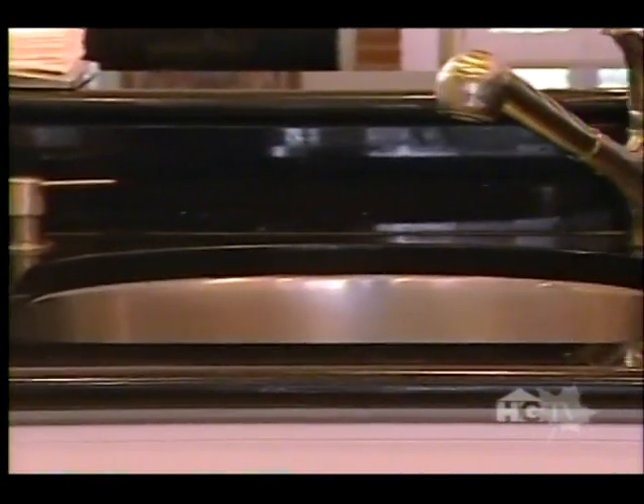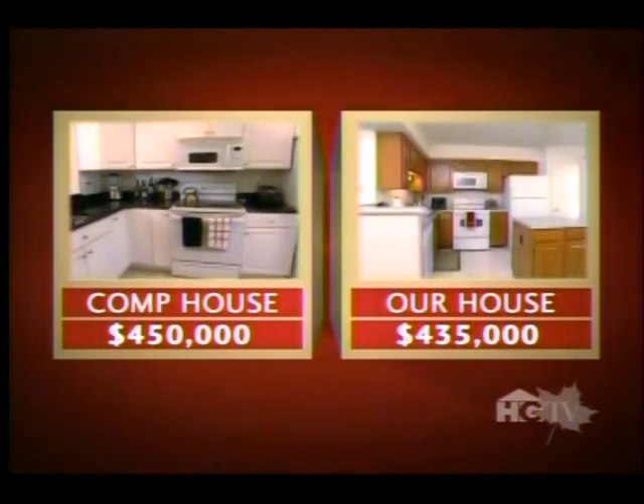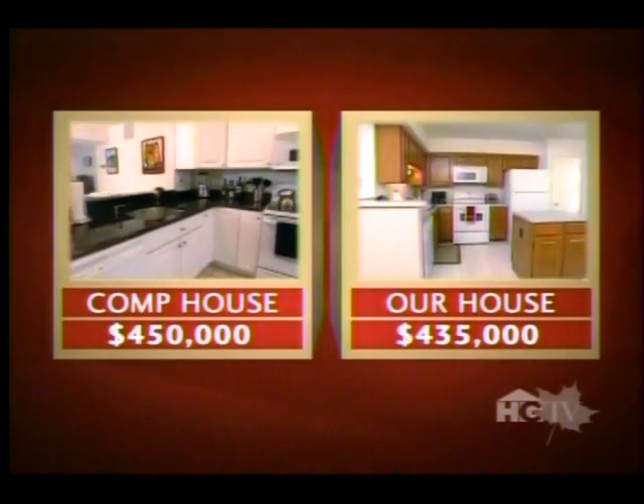The comp's updated kitchen is what current buyers expect, with sleek granite counters, an undermount sink, and detailed cabinetry — in contrast to our kitchen, which features undesirable laminate counters and a floor that lacks appeal.